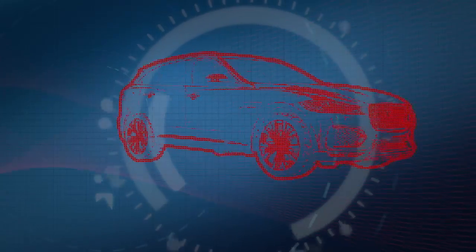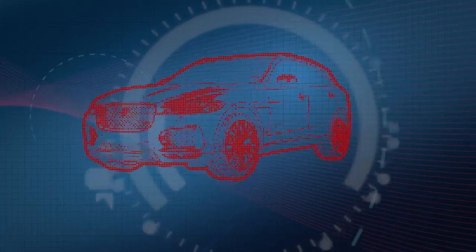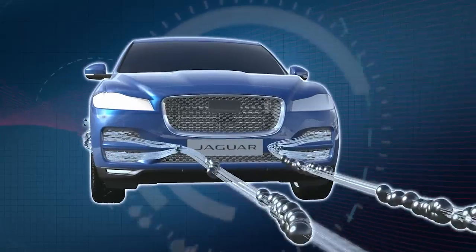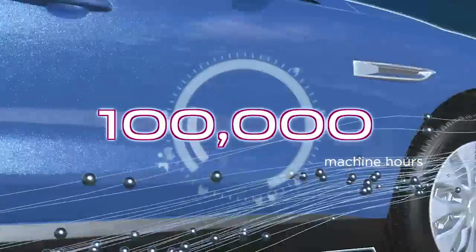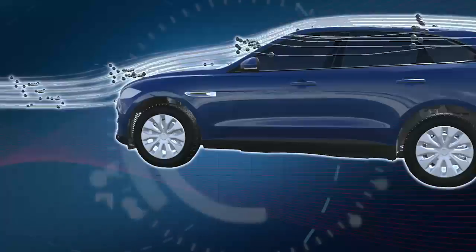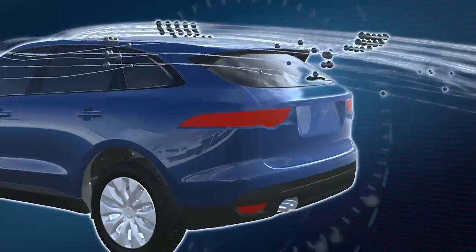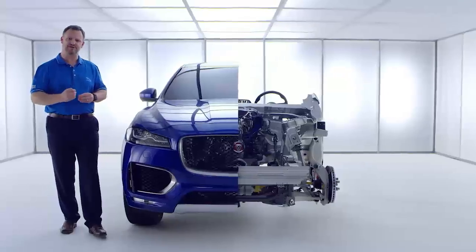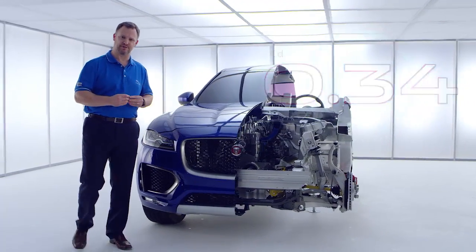The other contribution we make to efficiency with the body structure is in aerodynamics. Our target for F-Pace was to match saloon cars in aero performance. We used computational fluid dynamics extensively to achieve this. In total, over 100,000 machine hours of aero simulation have gone into F-Pace — 11 years' worth. Key features include a flat underfloor leading from the front splitter and a working rear spoiler which contributes to an optimal 50% lift balance between the front and rear. This results in a drag coefficient of 0.34 and the aerodynamic characteristics of a saloon car.